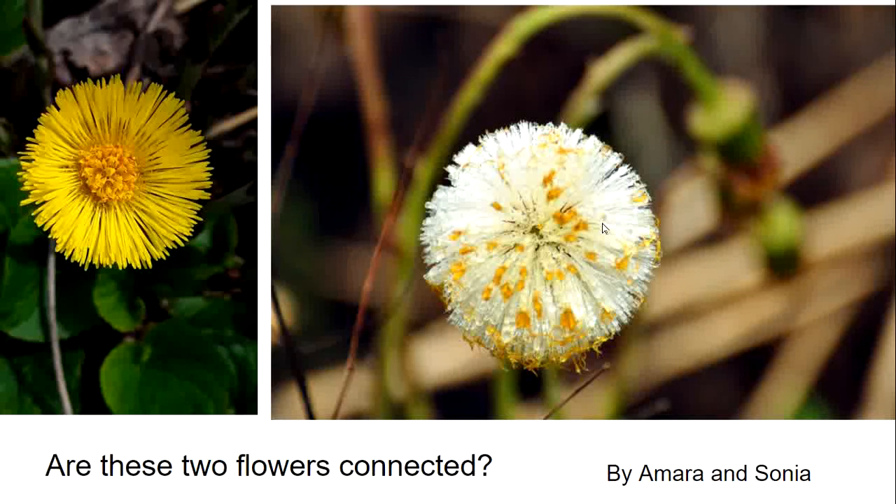The flower on the right really confused me when I first saw this picture submitted by Marina and Sonia, because I thought it couldn't be a dandelion gone to seed since it still had pollen on it. Then Marina told me it was a colt's foot. We also have a lovely photo of the colt's foot submitted by Amara — this is a colt's foot gone to seed, and these are the remains of the petals on the ends of these feathery parachutes.